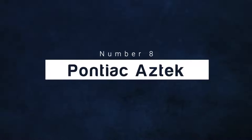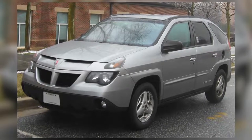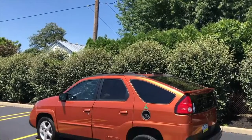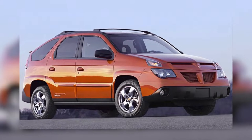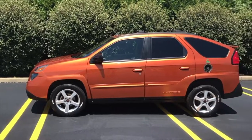Number 8: Pontiac Aztek. This car indeed is one of the less ugly ones on this list, but that does not make it bearable. The Pontiac Aztek looks too bulky, with strange plastic cladding, narrow windows, and a crazy front end. Pontiac's aim was to capture the attention of younger drivers; however, it failed to do that because of its disastrous looks. Five years after its production, the car was discontinued.